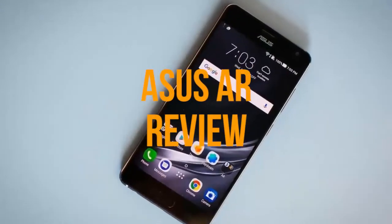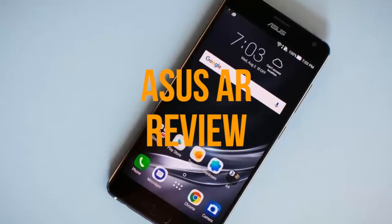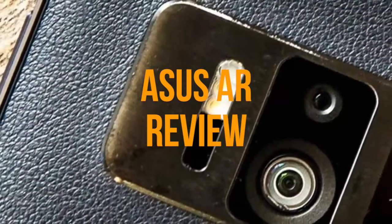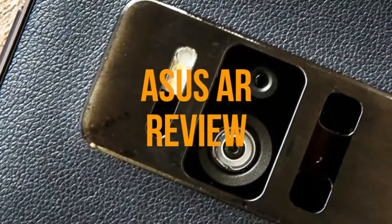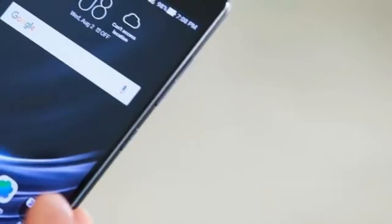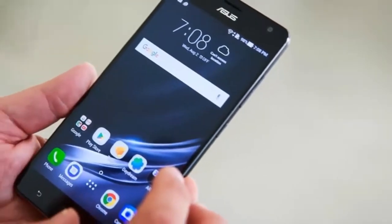With the requirement for expanded reality and virtual reality on the ascent, the Tango-empowered Asus Zenfone R companies the daydream innovation. Controlled by the Snapdragon 821 Processor, this telephone changes the way you communicate with the world around you.